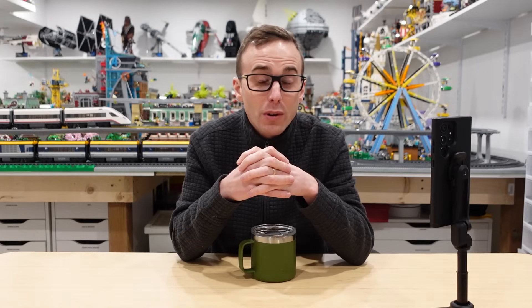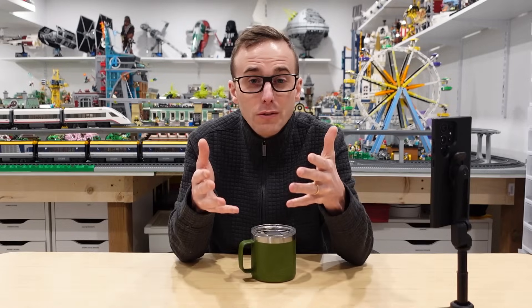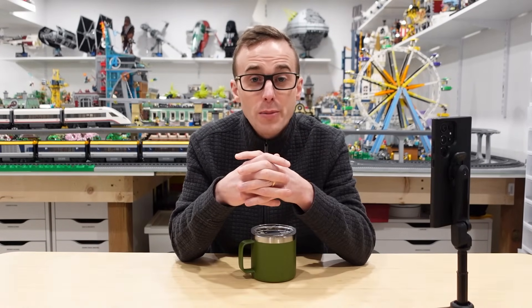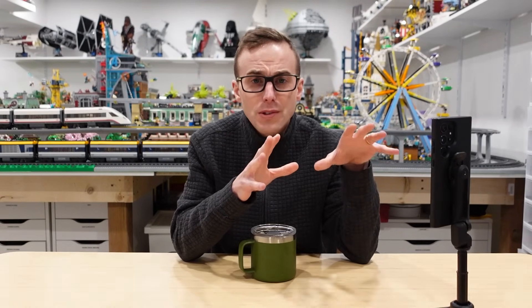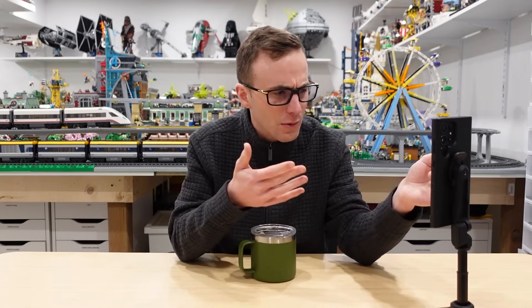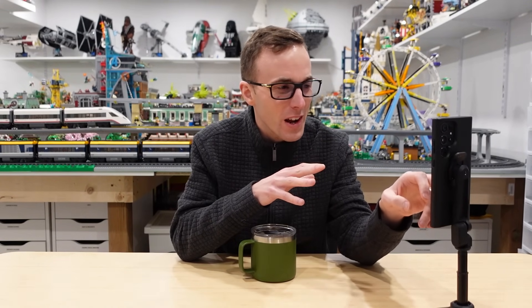After we're done answering all of those questions, if you have more questions for me regarding the new space, make sure you put them down in the comment section. I'll do my best to answer them in a future video, but keep in mind that I'm going to be addressing all of those things here today, so try not to ask questions that overlap with what's already covered.